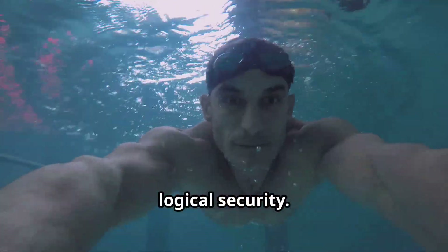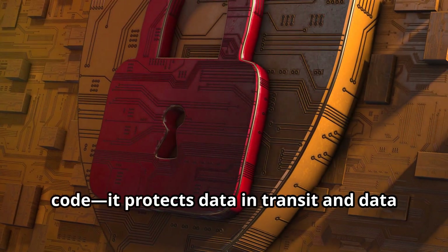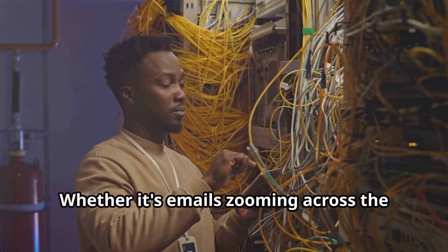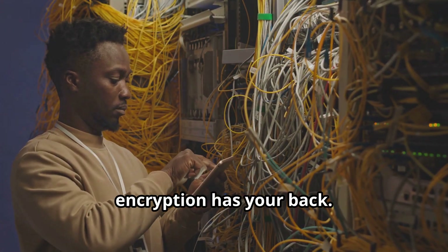First up, logical security. Think of encryption as your secret code. It protects data in transit and data at rest. Whether it's emails zooming across the internet or files stored on a server, encryption has your back.